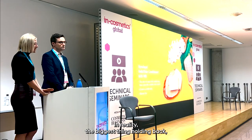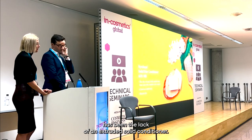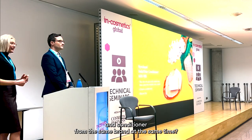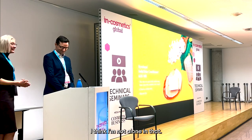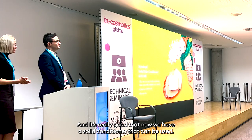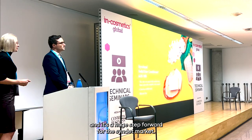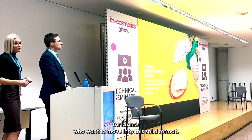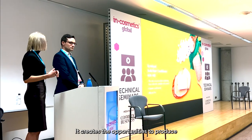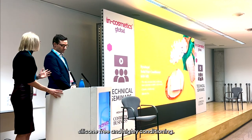The biggest thing holding back solid hair care has been the lack of an extruded solid conditioner. Most people buy their shampoo and conditioner from the same brand at the same time — they like them to match. It's really exciting that now we have a solid conditioner that can be used, creating bars for shampoo and a matching conditioner. It's a huge step forward for the syndet market and will open massive doors for brands who want to move into solid format, producing solid hair conditioners at mass scale that are both silicone-free and highly conditioning.